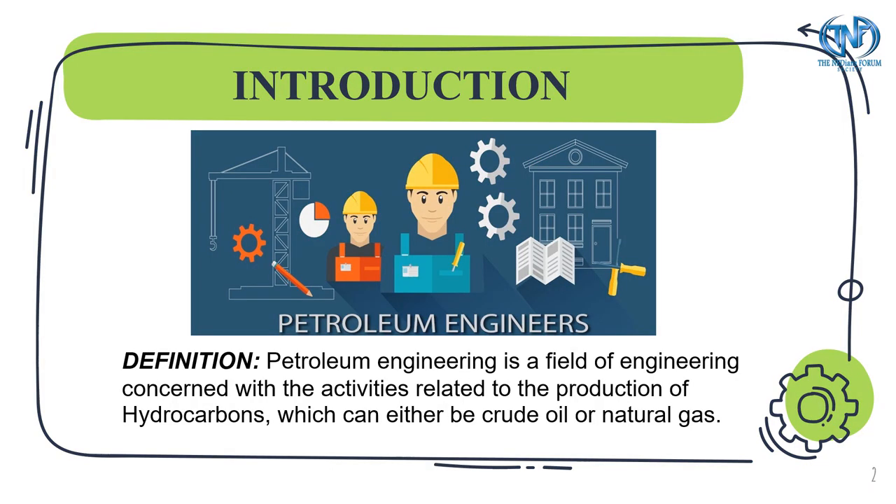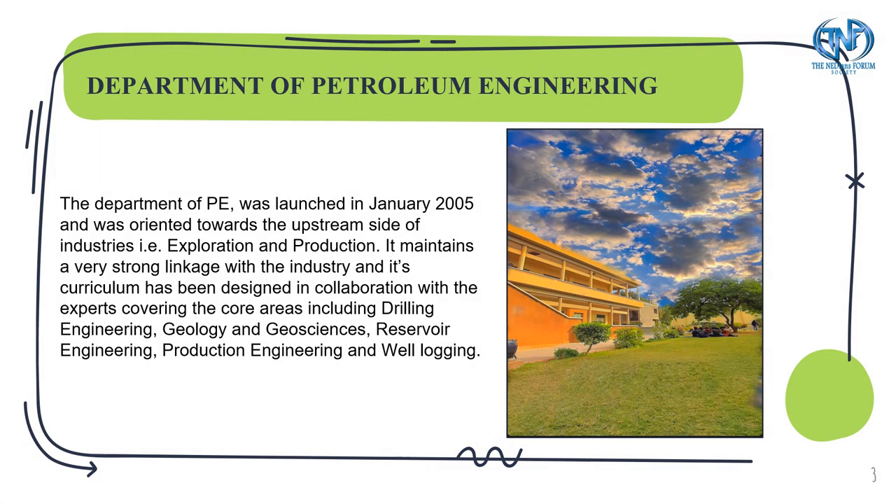Petroleum Engineering is a field of engineering concerned with the activities related to the production of hydrocarbons, which can either be crude oil or natural gas. About the Department of Petroleum Engineering, it was initially oriented towards the upstream side of industry, that is exploration and production.